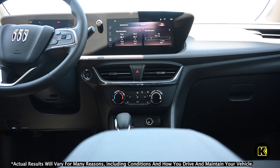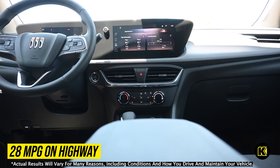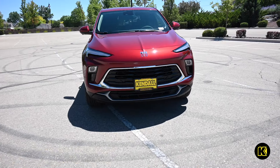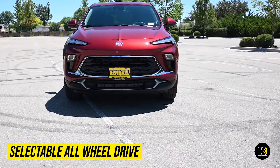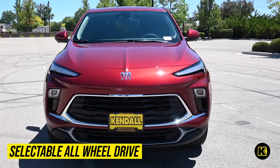All while still achieving an EPA-estimated 28 MPG on the highway. You can also opt for the available selectable all-wheel drive to ensure better traction and control in challenging weather conditions.